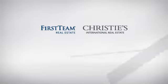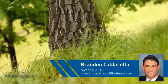At First Team Real Estate, you'll find a wide selection of listings. This video is brought to you by your real estate agent, Brandon.